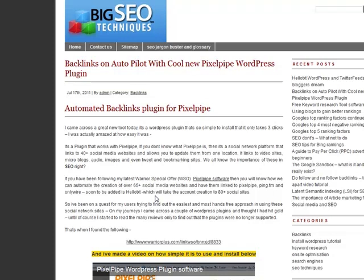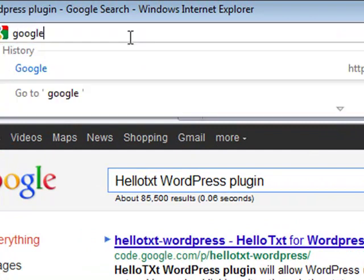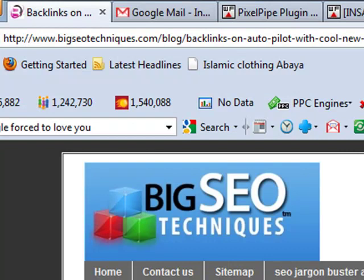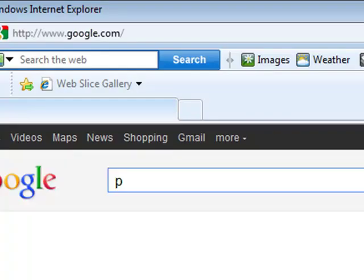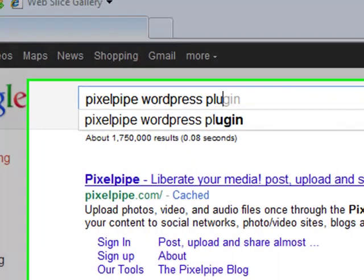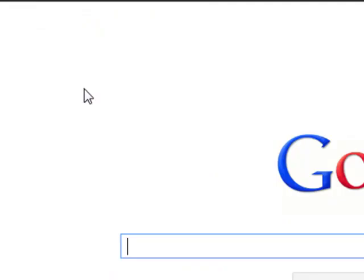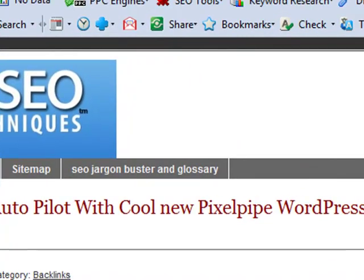I added this plugin onto my Big SEO Techniques blog and I blogged about it. The title was 'Backlinks on Autopilot with Cool New PixelPipe WordPress Plugin.' If we go to Google.com — I have a redirect set up to test international results, since I'm based in the UK and google.com normally redirects me to .co.uk — if we type in 'PixelPipe WordPress plugin,' BigSEOTechniques.com is number one on Google. The blog post was posted on the 17th of July, which I'll verify against the same post I made on the Warrior Forum on exactly the same day.